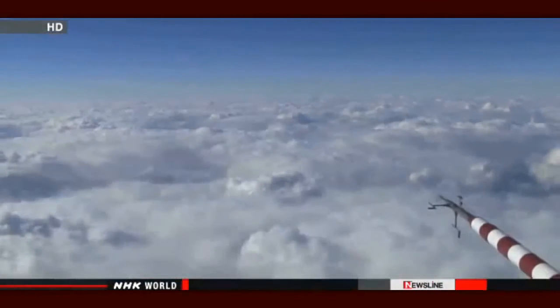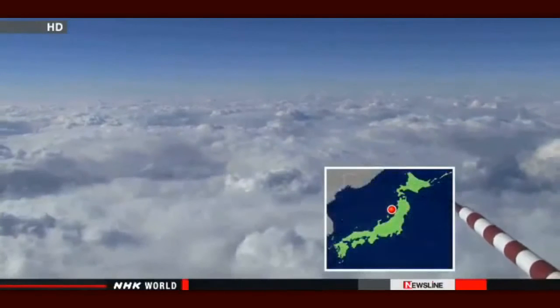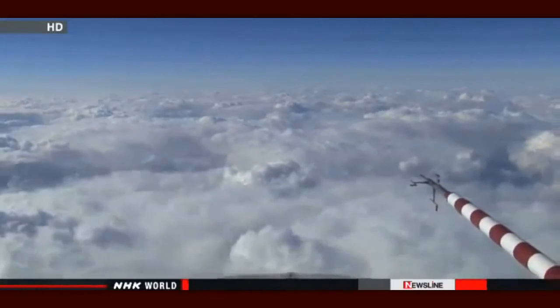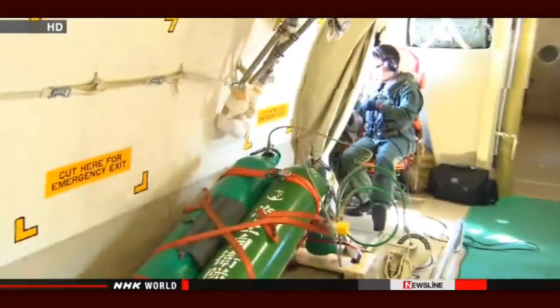In mid-January, Japanese scientists conducted an experiment. This is the view from 3.5 kilometers above the sea near Akita. This cloud will drop a lot of snow when it reaches land. The plane carried liquid carbon dioxide to be released in the cloud to control snowfall.